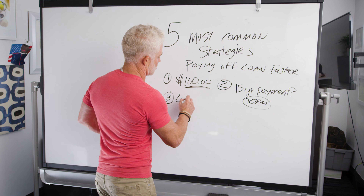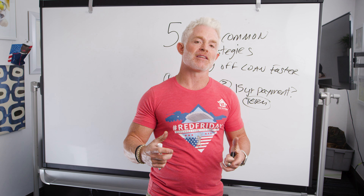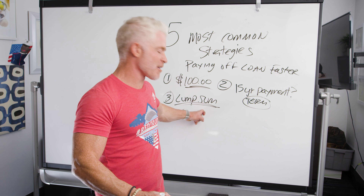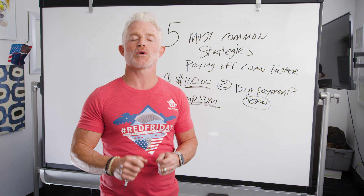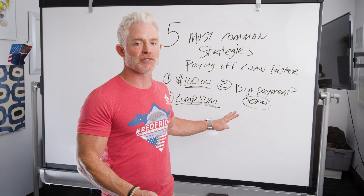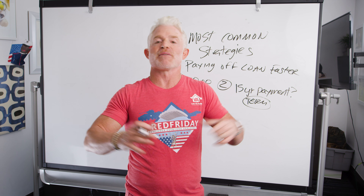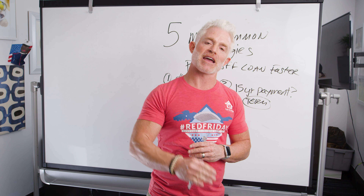Third strategy: lump sum. At the end of the year, you're doing your taxes and you realize you've saved more money than you needed — say $5,000 in excess cash beyond what you need in the bank. You can make a one lump sum payment for that amount. That strategy can be difficult to plan for, which is why I suggest doing it at the end of the year. You can also funnel a little extra money every month into your rainy day fund so it's ready. And if you inherit money, win something, get a bonus at work, you can put that lump sum right into your mortgage anytime throughout the year.